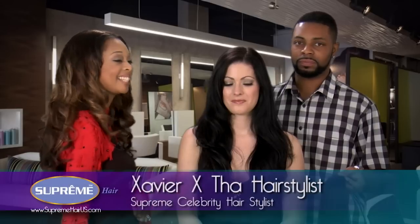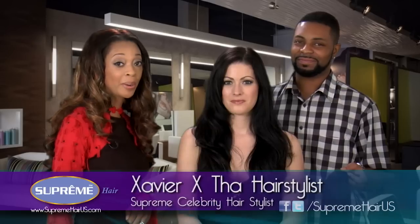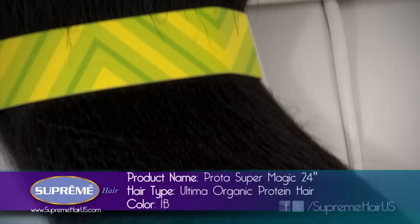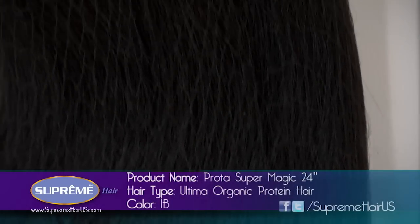We have celebrity stylist X the Stylist to help us out. Of course you can't bring X home with you, but we're going to show you how you can do it so that you won't need him — at least not until you come to LA. Xavier is putting the hair in a high ponytail. Usually when you see Angelina on the red carpet, she's got the high ponytail going — very sexy. We're going to put her in the Prota 24-inch long ponytail.